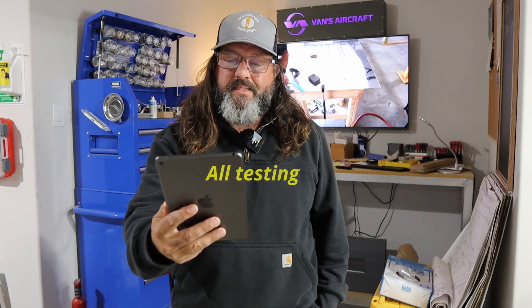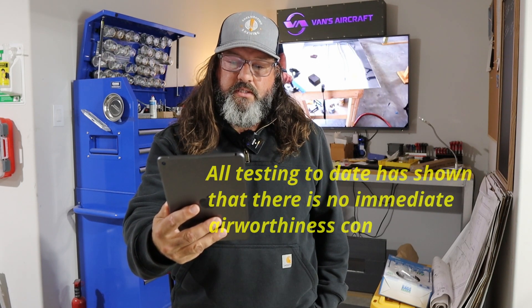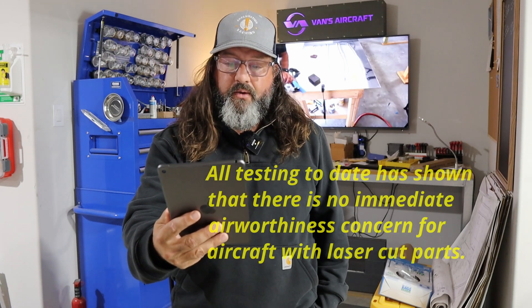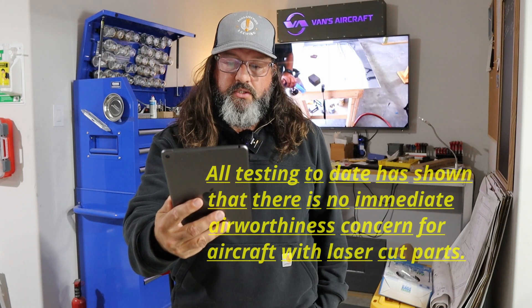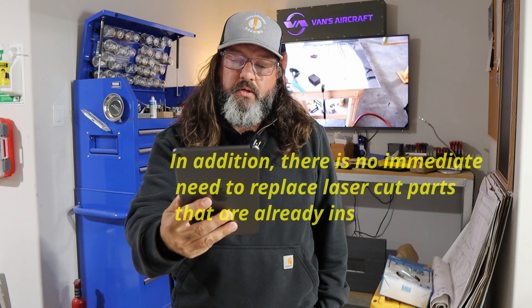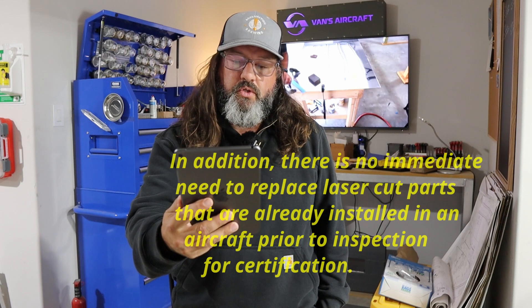All testing to date has shown that there is no immediate airworthiness concern for aircraft with laser cut parts. I'll read that again: all testing to date has shown that there is no immediate airworthiness concern for aircraft with laser cut parts. In addition, there is no immediate need to replace laser cut parts that are already installed in an aircraft prior to inspection for certification.